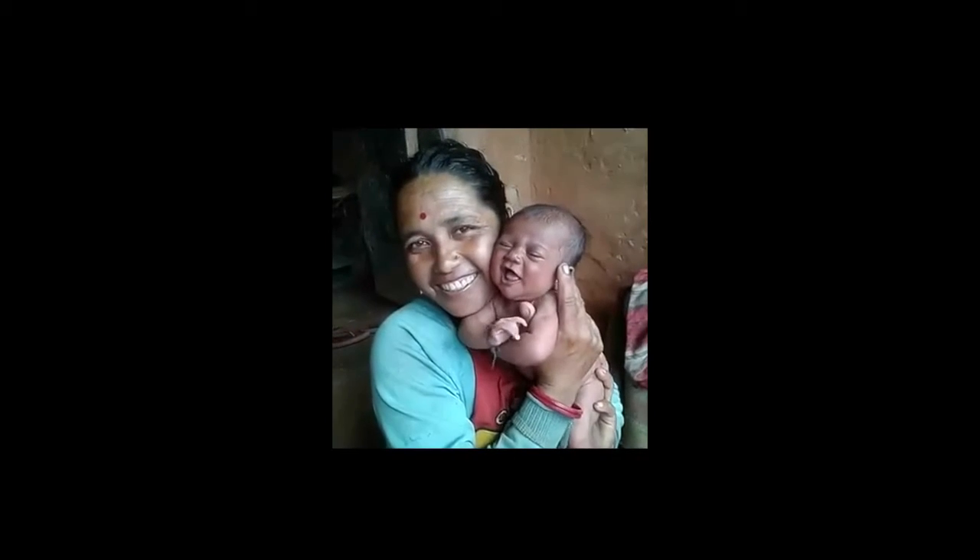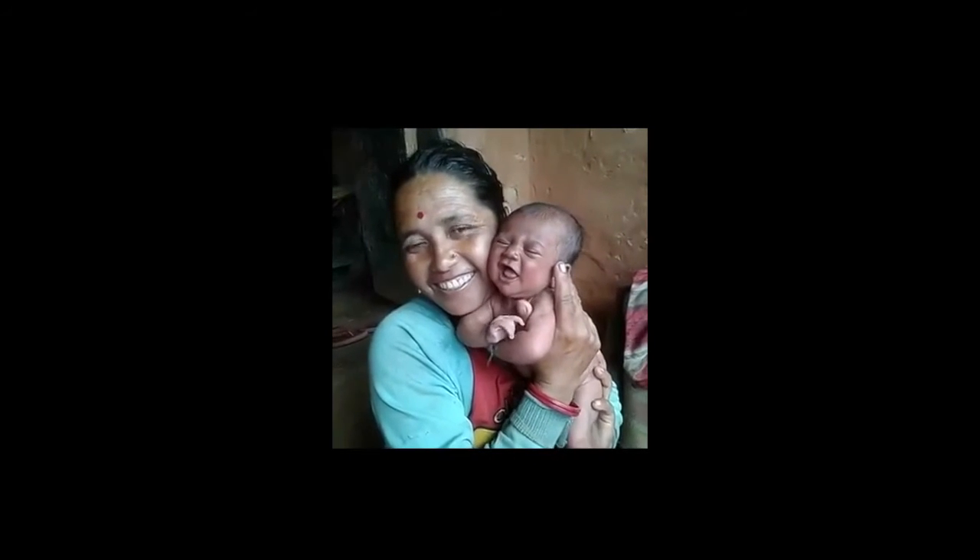Welcome to the village. A nurse introduces a newborn baby and smiles to us. And now we're exploring the village clinic.